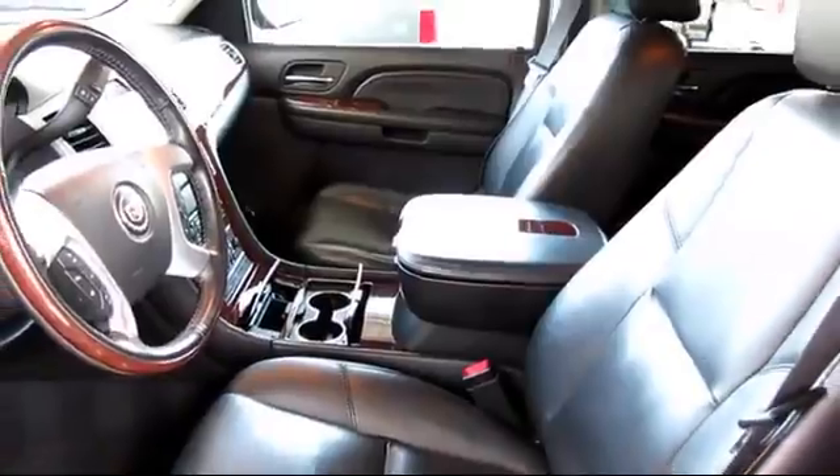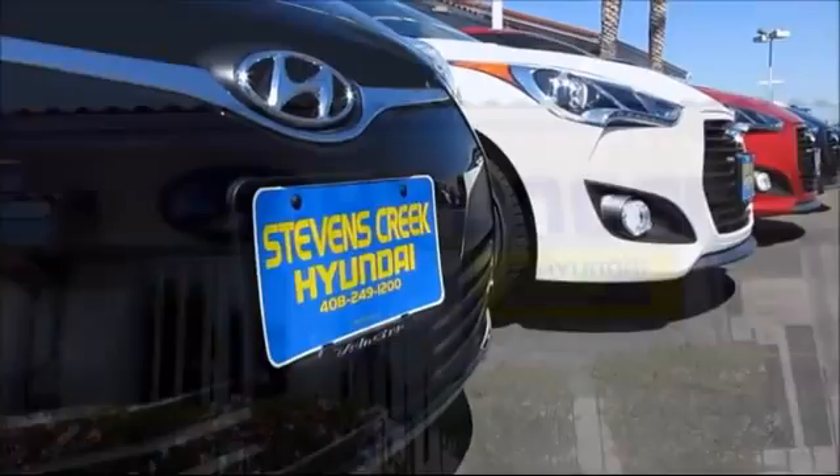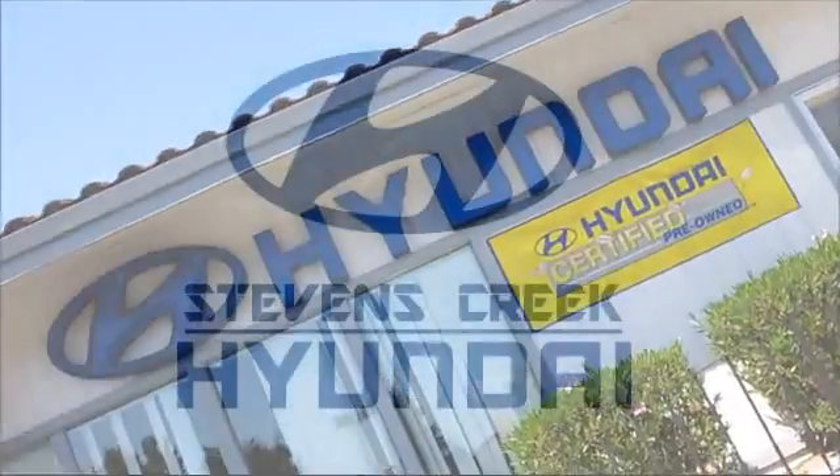We hope you'll give us the opportunity to show you what excellence in customer service looks like. So come take a test drive today. We're looking forward to meeting you, and so is your next vehicle.